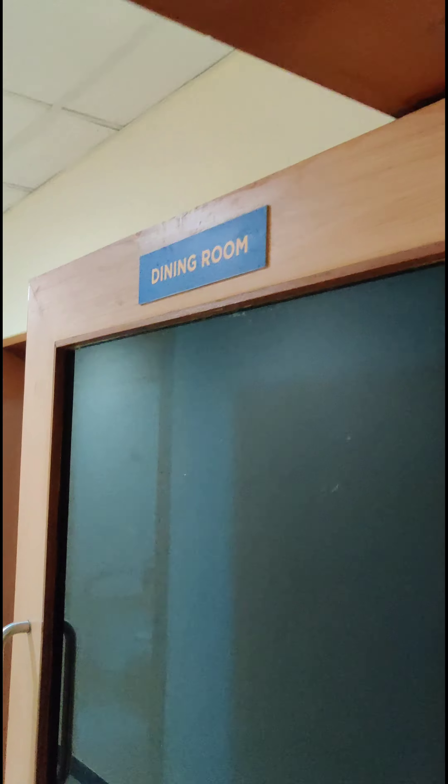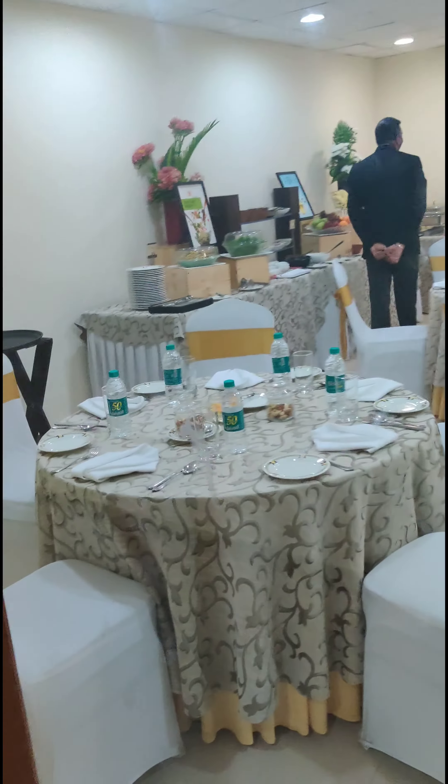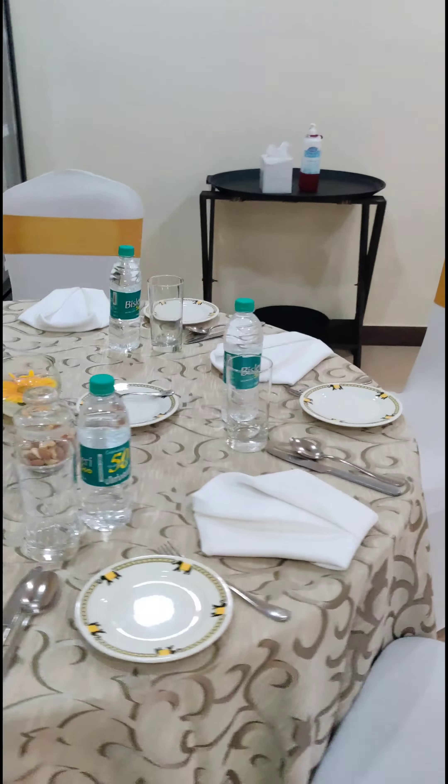So let us just start with going into our dining room. That's a view of our dining room which we use during practice and during the games.